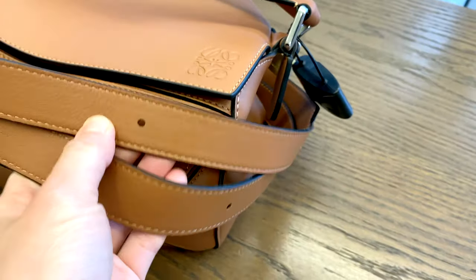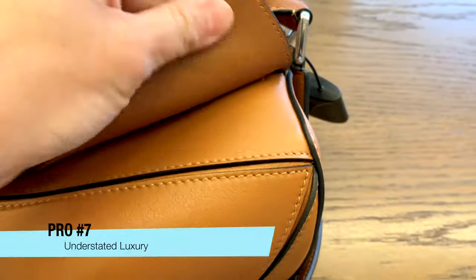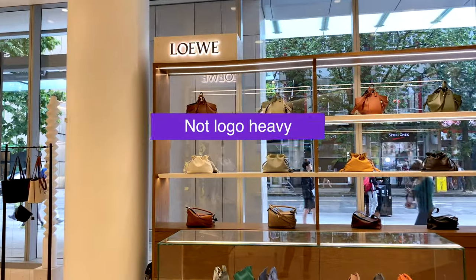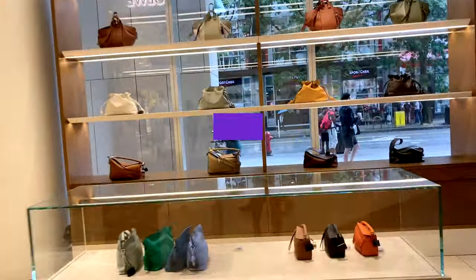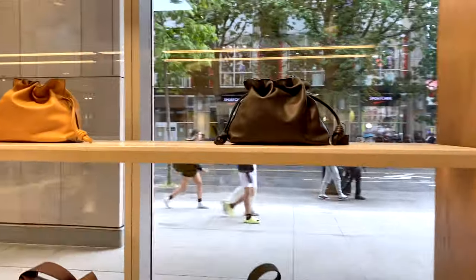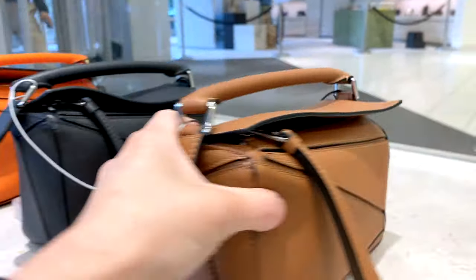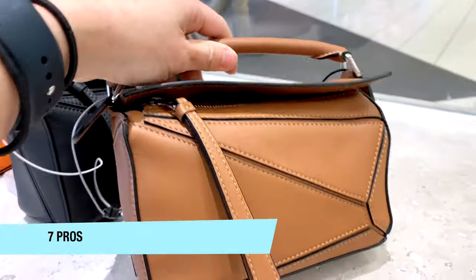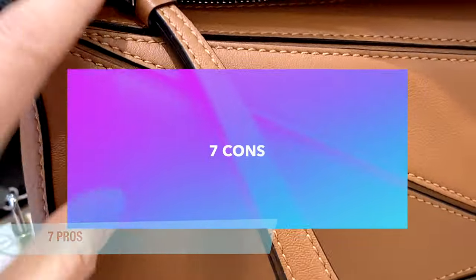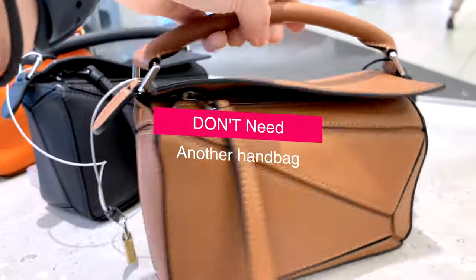And finally, pro number seven: nobody realizes it's a pricey designer bag. It's so understated — not logo-heavy, unlike Louis Vuitton or Chanel where it's blatantly a luxury designer bag. I really love that about the Loewe puzzle bag. So those are my seven pros. Now I want to go over the seven cons, as I'm trying to convince myself I don't need to add another handbag to my collection.